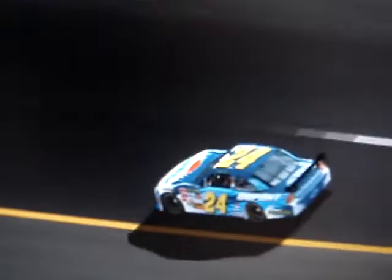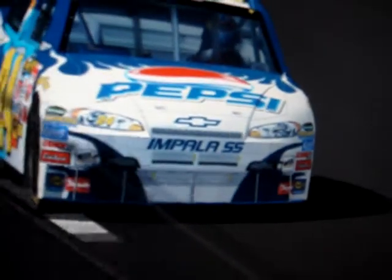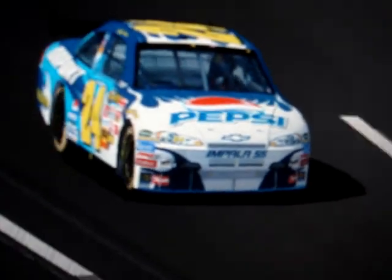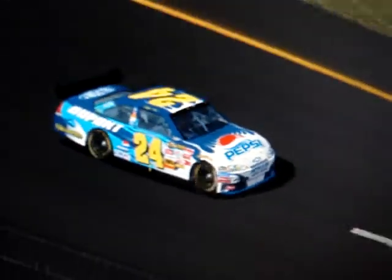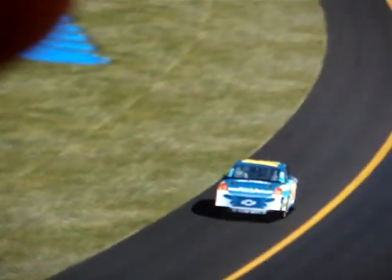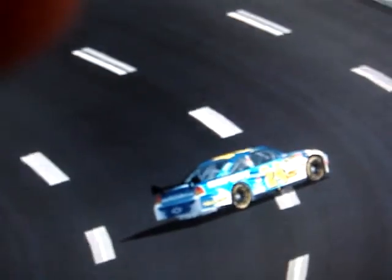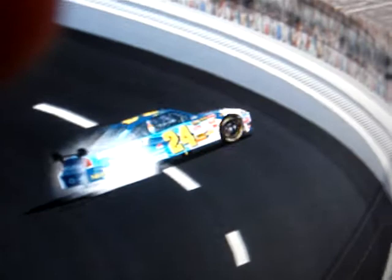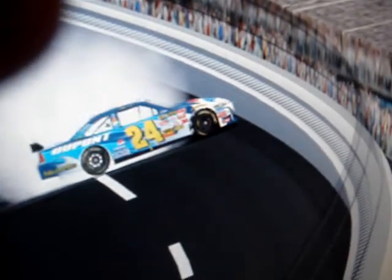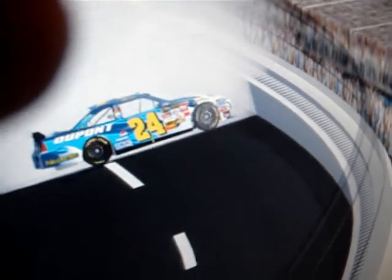Four points. Four points. I'm joined by crew chief Steve Letarte. How about that finish? You guys hung back the whole day, Steve. Talk about the plan and how it was executed. Well, first of all, I'd like to thank Chad Knaus over here on that Lowe's Chevrolet team. We worked together, and it's hard when we come to a place like this because that 48 was going to be hard to beat. But we're all running for a championship. Hopefully we can work together the rest of the season. Got some DuPont Chevrolet. You guys had that penalty here on pit road — how did you keep your driver calm in this race?